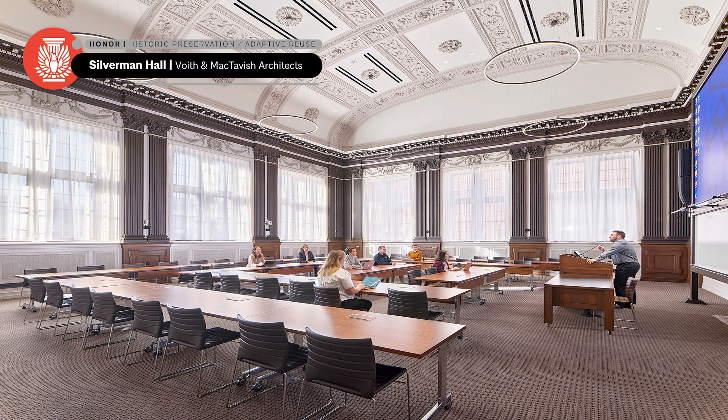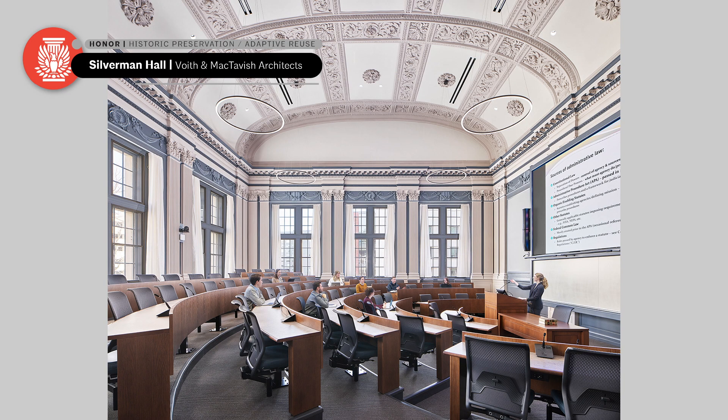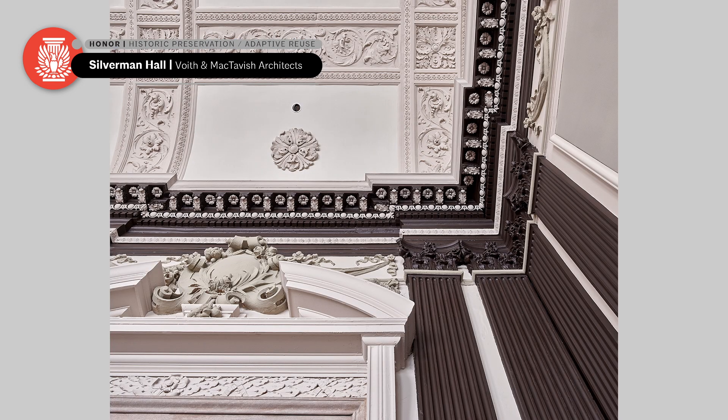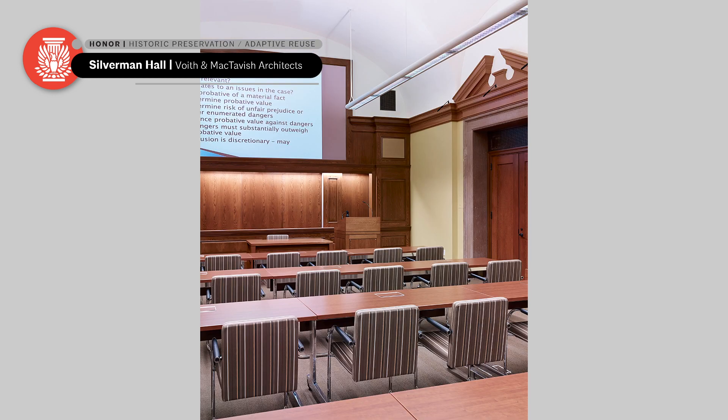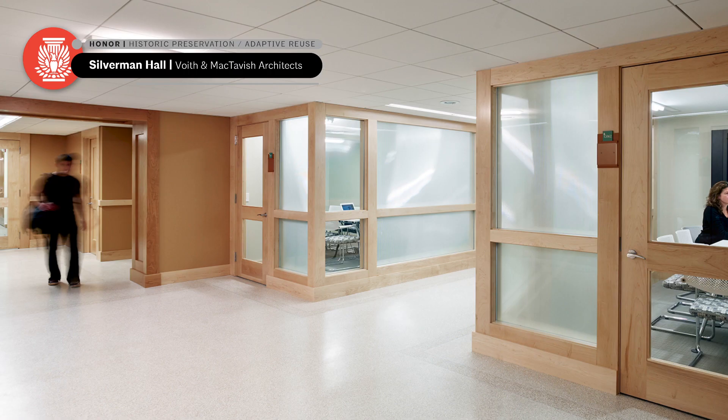The jury was impressed by how the renovation manages to expose and celebrate the historic features of these buildings while upgrading them for contemporary educational purposes — installing systems and contemporary technologies within a historic building. But mostly appreciating the sensitivity to the renovation that allows these beautiful buildings to continue to be part of university life, even as they're upgraded to contemporary technologies.